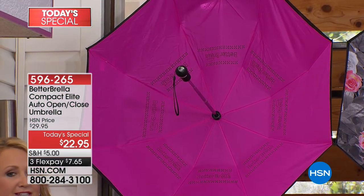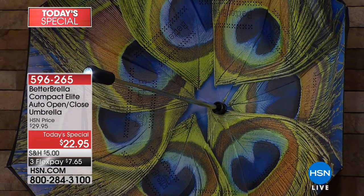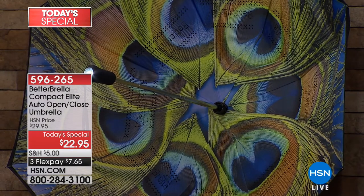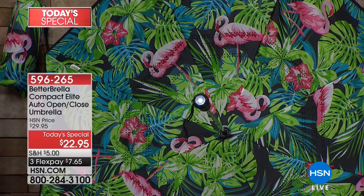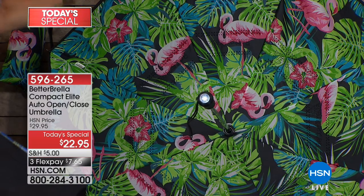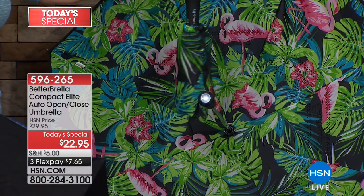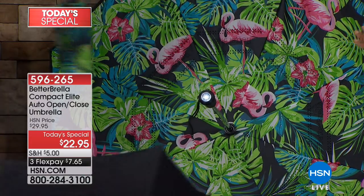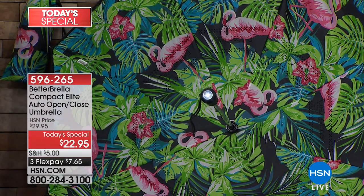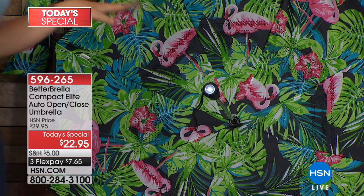One of my personal favorites is the peacock feathers — blues, greens, and purples, those jewel tones really pop. And the runaway hit — the flamingo — is so tropical and so much fun. By the way, the flamingo comes with a color-matching case. Buy more and save, because so many of these choices are already becoming limited. All designs are exclusive to HSN.